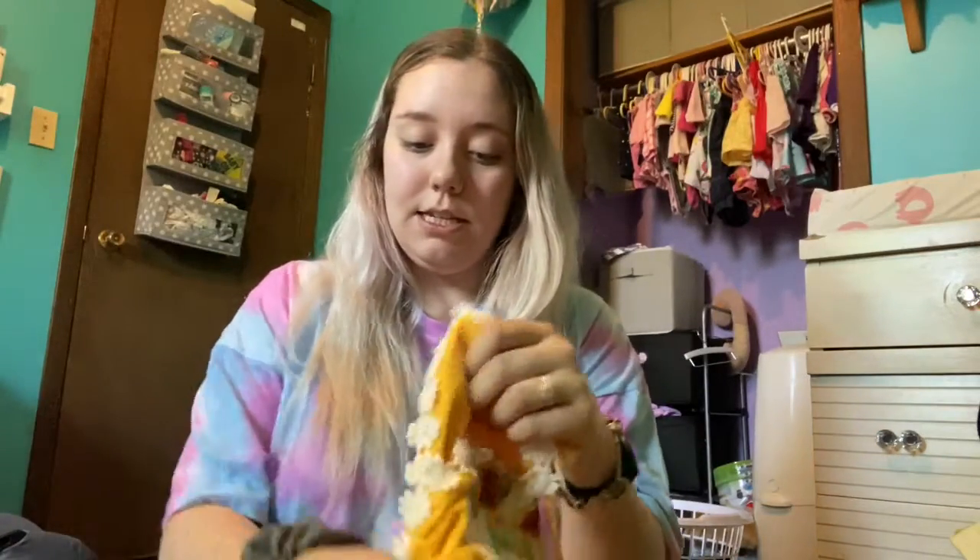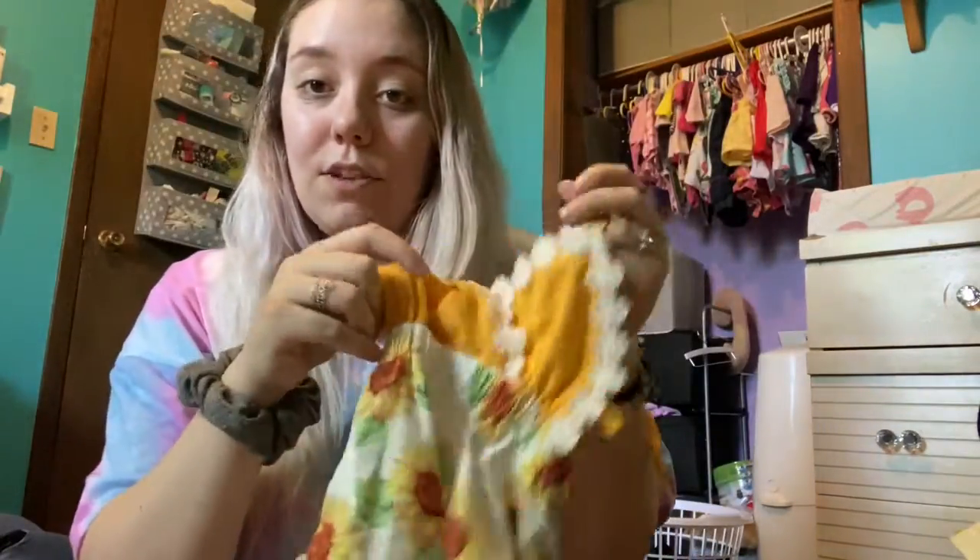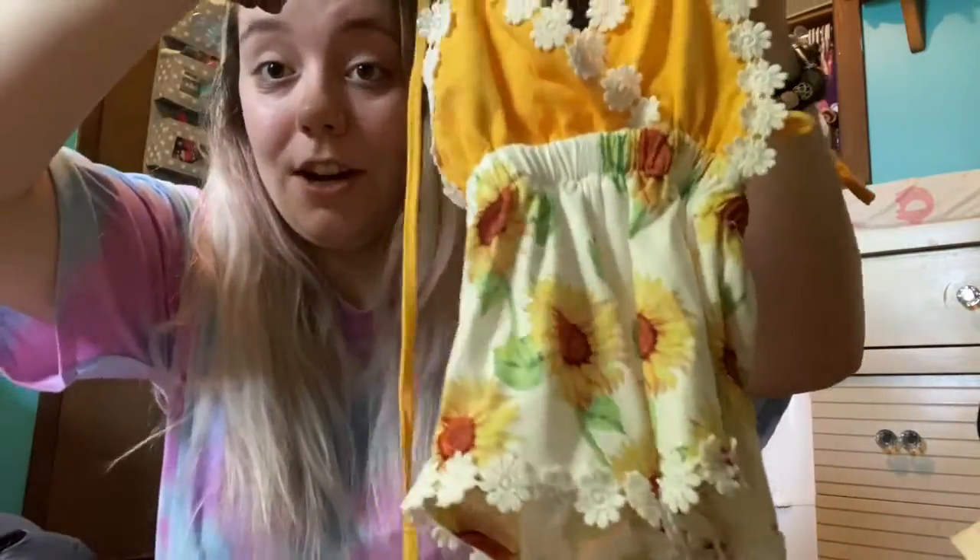Next I have this little one piece. It's tie-up — ties around her back. It's really cute and really soft. The only downfall is that there's no buttons at the bottom for easy diaper changes. So that's a downfall, but other than that it's super cute.